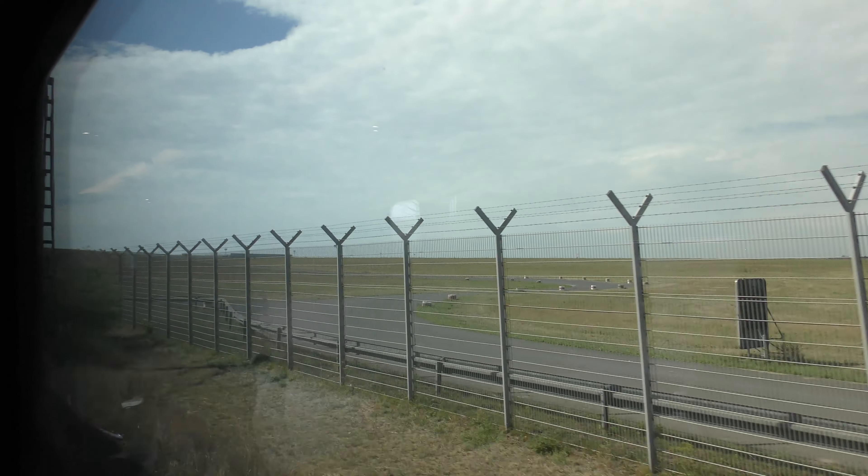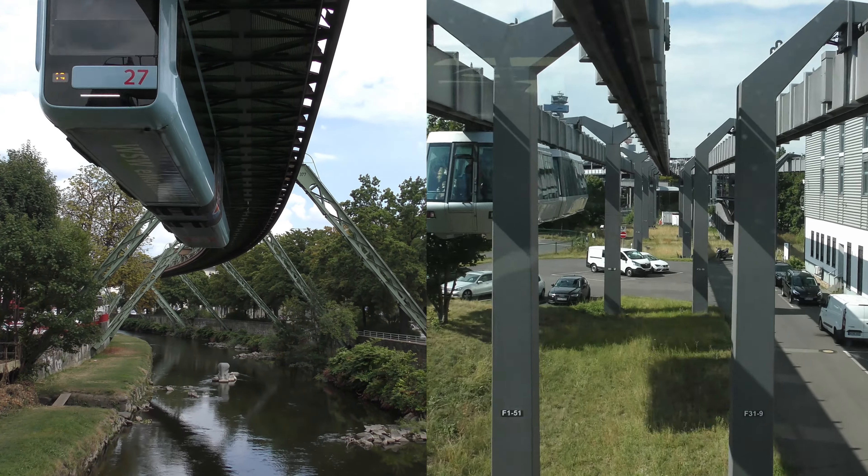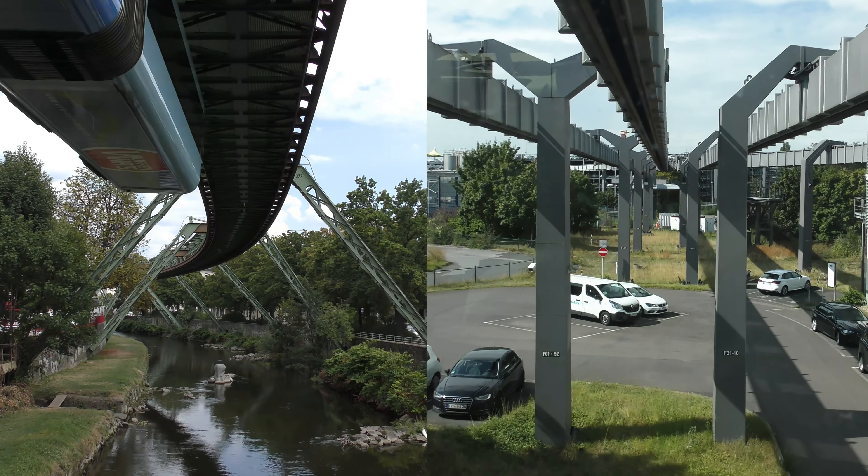Good morning, viewers. Today I will go to the Wuppertal and Düsseldorf monorail systems in Germany and see which one is better.